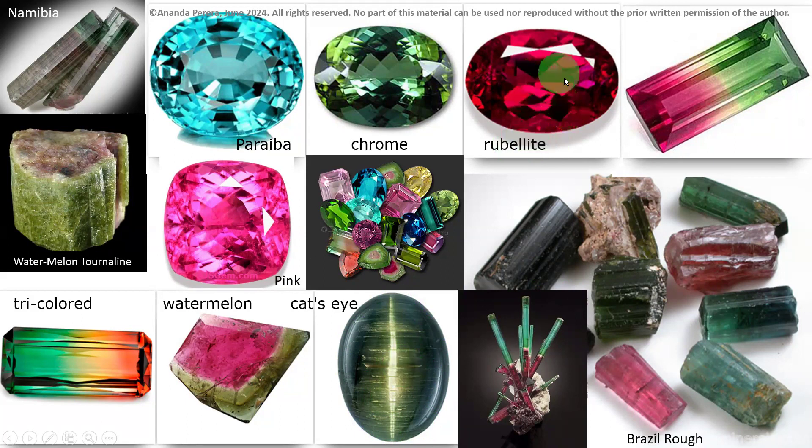Rubelite — the name came from its red color. Bi-color or tri-color varieties are also here. Look at the schorl tourmaline and all the rough stones — all the rough stones of tourmaline from Brazil.